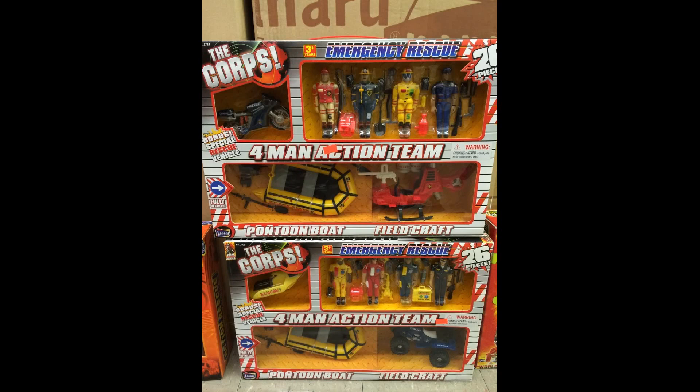Good afternoon, Lennard fans. This is Walter McLeod, aka Lennardalicious, and I have had an overwhelming request for me to cover Action Rescue, but instead of going back and looking at the O-Ring figures, we're going to look at a very, very rare set in the Lennard brand.